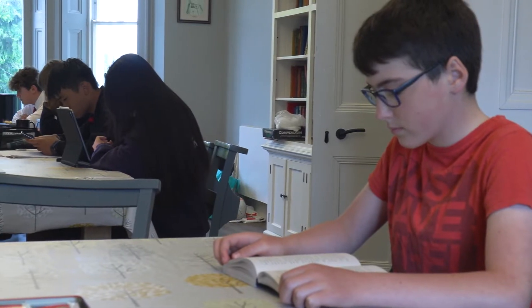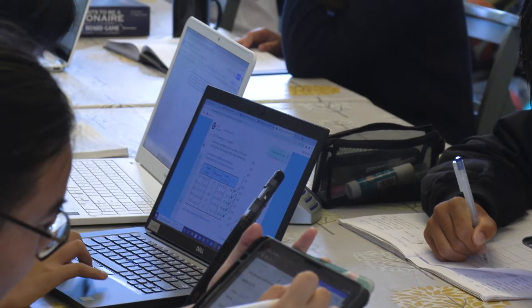Prep in Millfield is supervised by a member of staff, but a sixth form student is present to help with any academic questions.